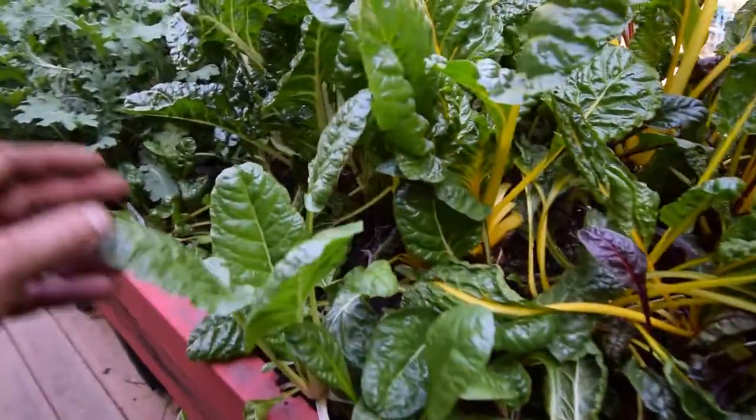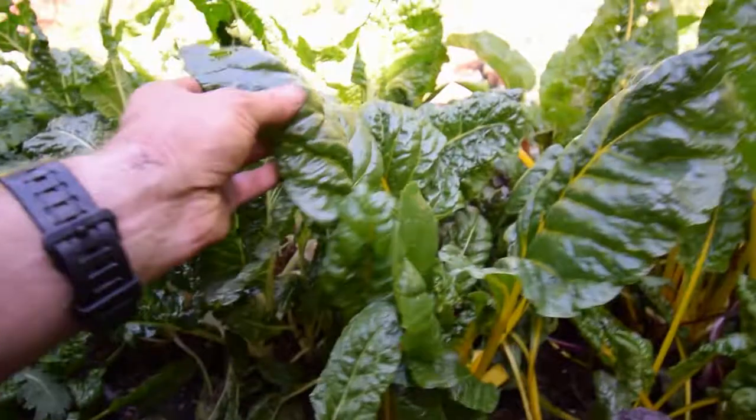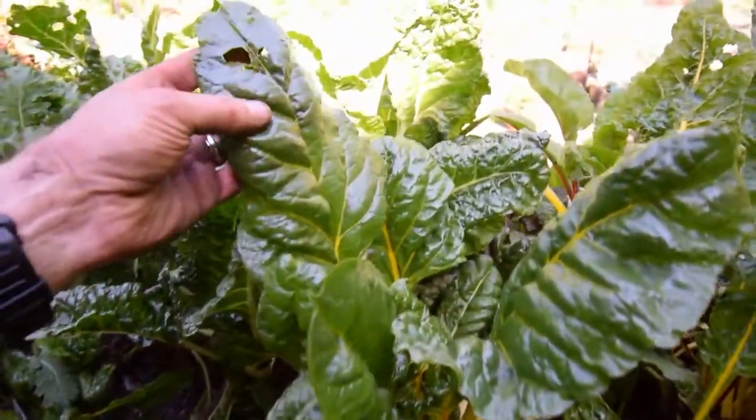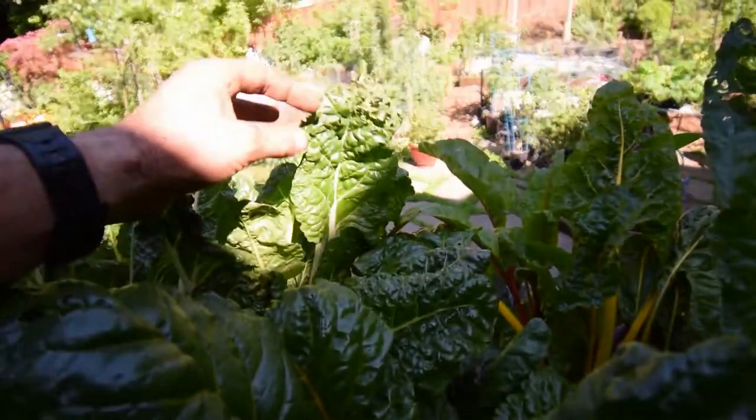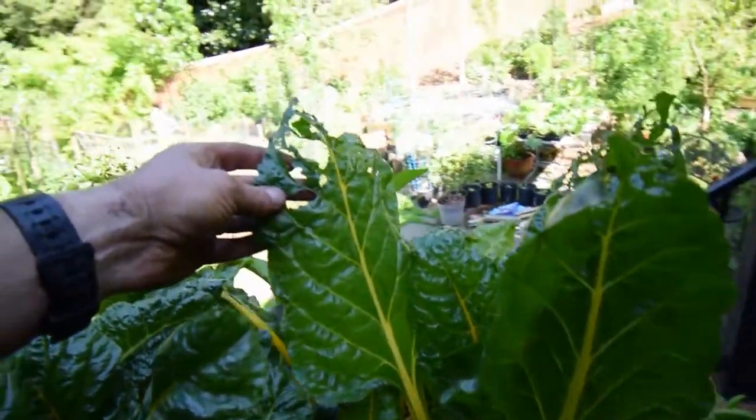You can see this is doing pretty well. We had some slugs get in this box so I had to put some Sluggo in, but they ate some holes in some of the chard. You can see these are kind of chewed up on top.